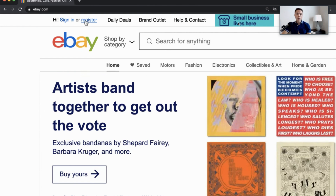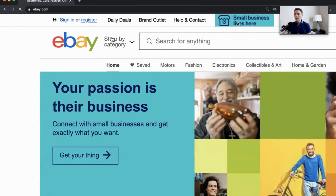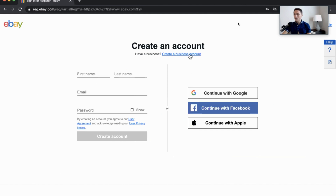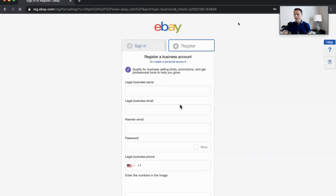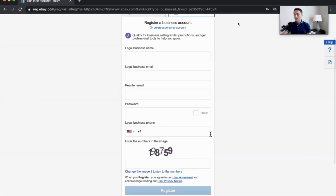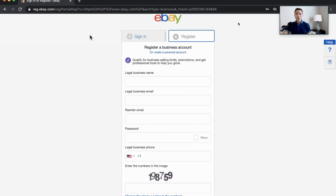eBay does allow you to have multiple accounts, so it's pretty easy. Click on the top where it says Register, then make sure to set up a business account by clicking where it says Create a Business Account, and just go through all the steps of getting set up. It's pretty straightforward from there.